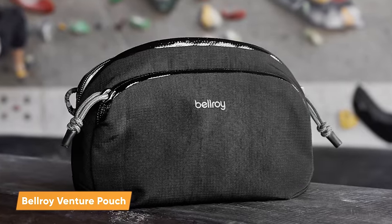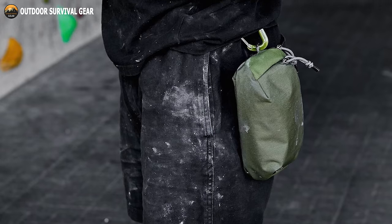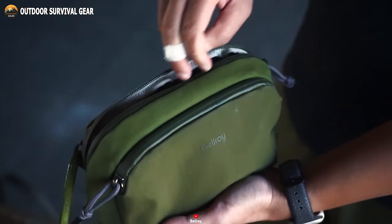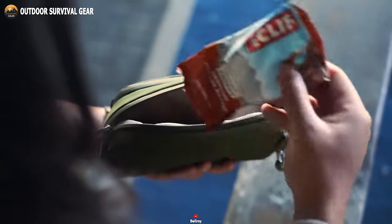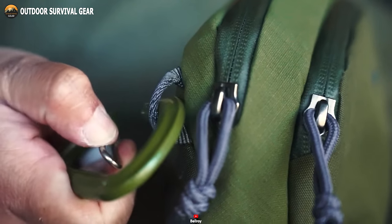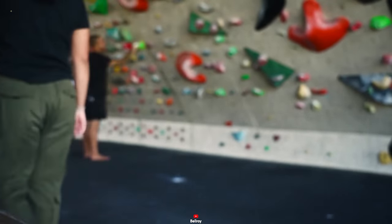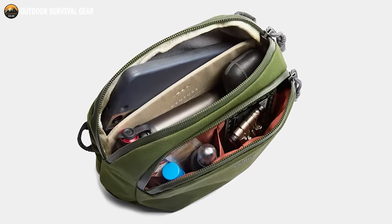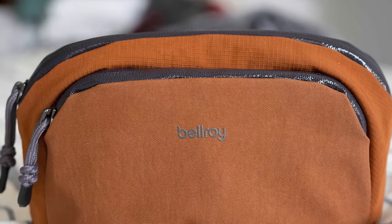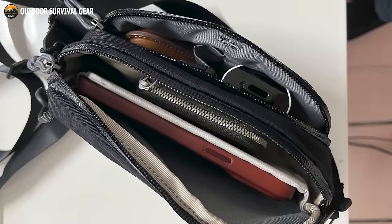Introducing the Bellroy Venture Pouch, a versatile and compact companion meticulously designed to keep your essentials organized and easily within reach, whether you're exploring urban streets or rugged trails. Featuring a front pocket with an internal divider, this pouch offers designated space for smaller items, ensuring they stay neatly organized. Use it as a packing cube for seamless travel organization, or attach it to your pack's exterior using the convenient gear loops for instant access. Inside the main compartment, you'll find a padded and soft-lined phone sleeve, providing secure protection against scratches. Crafted with a water-resistant exterior, the Venture Pouch offers reliable protection against rain and sweat.